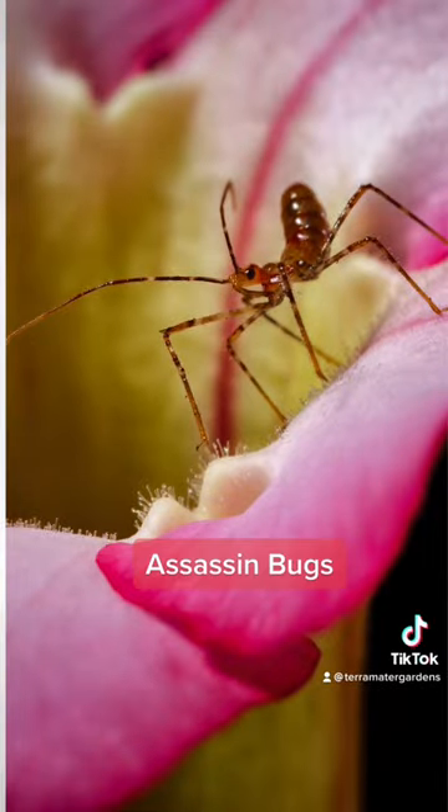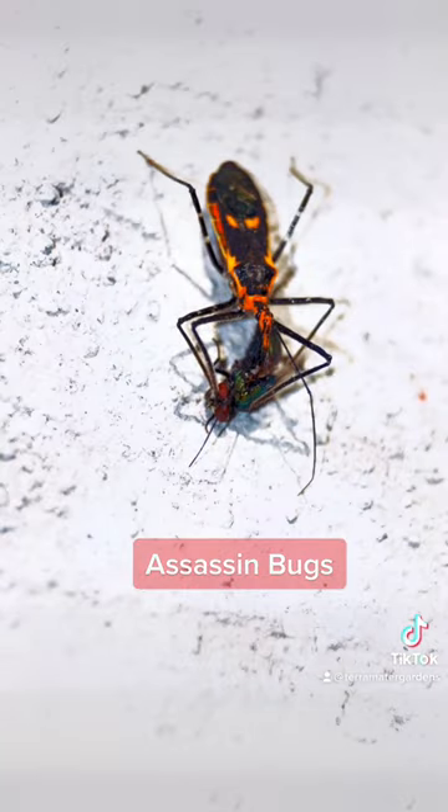Assassin bugs are important predators since both adults and nymphs feed on a variety of insect pests. Some species specialize in one particular prey type such as ants, while others are generalists feeding on anything and everything.